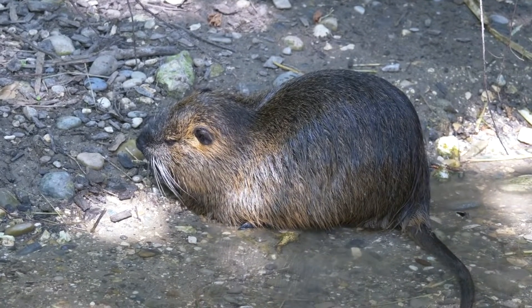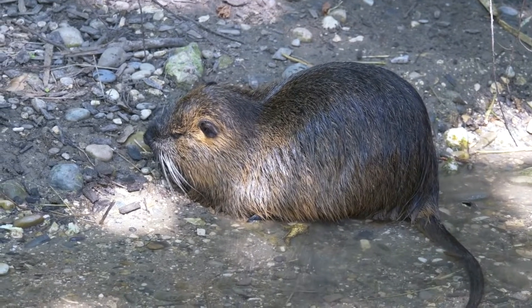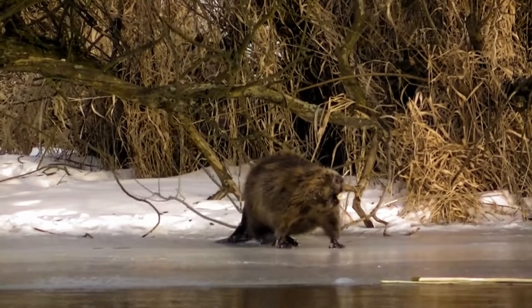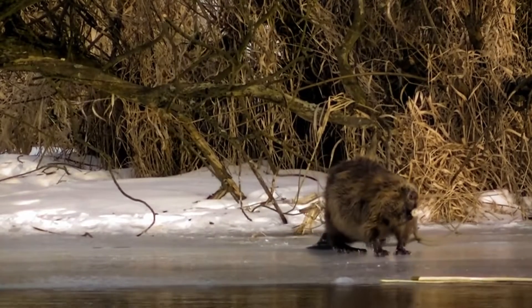The usual length of a dam is 20 to 30 meters, sometimes up to 600 meters. The width at the base is 4 to 6 meters, at the top 1 to 2 meters, and its height can reach 8 meters. An old dam can easily support human weight. On average it takes a family of beavers about a week to build a 10-meter long dam.